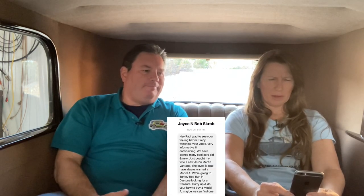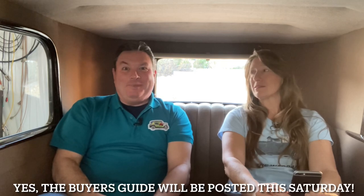Joyce and Bob say they're feeling better, they enjoy the videos, and they've owned many cool cars — just bought a new Aston Martin Vantage for the wife. But they've always wanted a Model A and are going to the Turkey Rod Run in Daytona. They're asking about the 'how to buy a Model A' video. The filming just wrapped today, it's going into editing, and it should be out this Saturday.